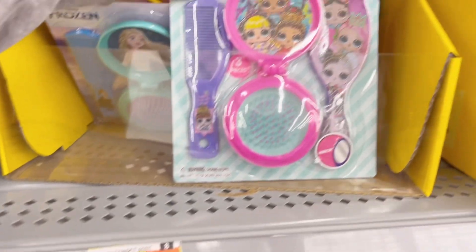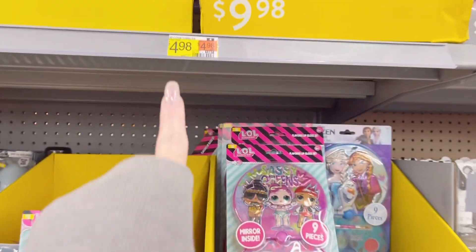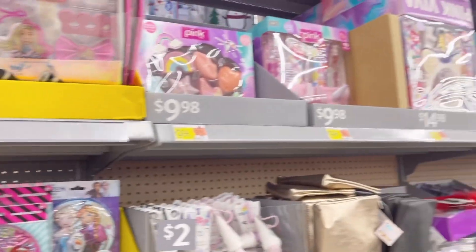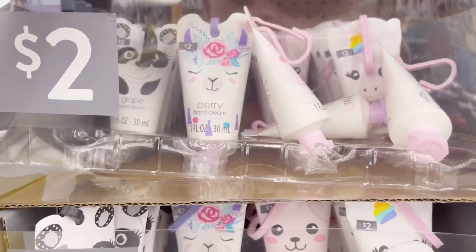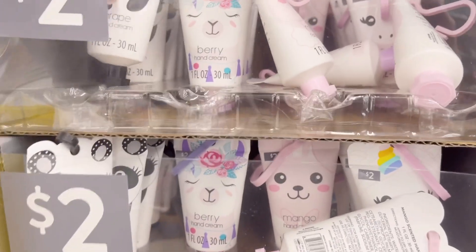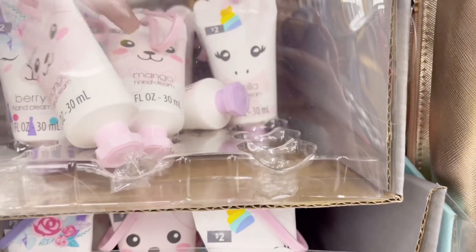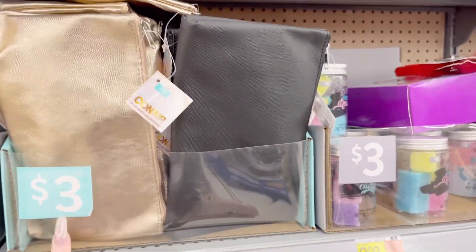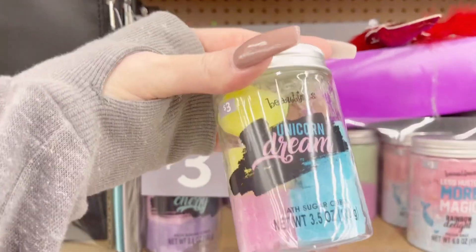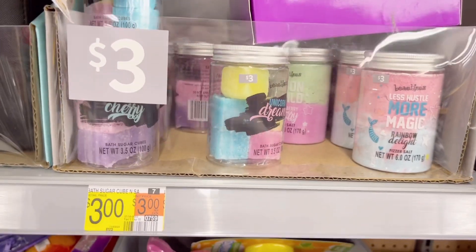Moving on — this is three bucks, it's a little LOL set. The top row seems to be the higher-priced stuff at ten bucks, so we'll stay in the middle row. They got some hand cream — grape, berry, mango, and vanilla. Also cute little makeup bags for three bucks. And these are unicorn dream bath sugar cubes — never heard of this but looks cute, probably like a bath bomb. They are three bucks.